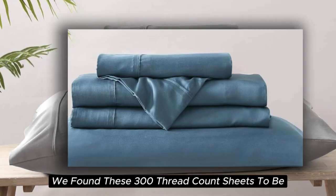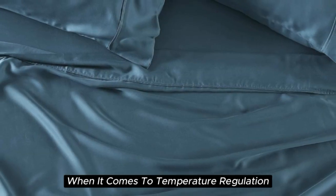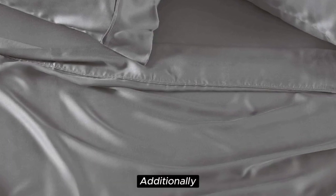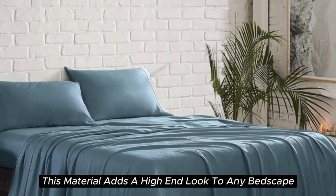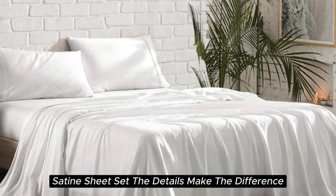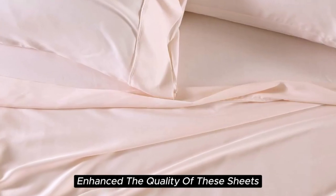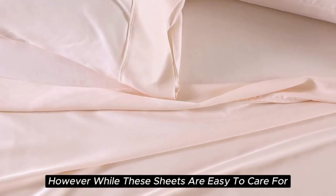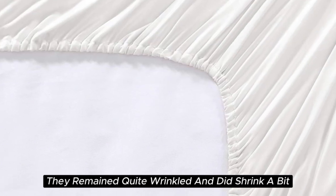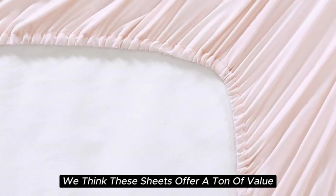During our lab tests, we found these 300-thread-count sheets to be cool to the touch, lightweight, and highly breathable. When it comes to temperature regulation, we found the set to be a step above normal sheets, helping to keep you cooler than usual. Additionally, this material adds a high-end look to any bedscape with its lustrous finish. The beautiful stitching and the extra flap that provided full pillow coverage enhanced the quality of these sheets. However, while easy to care for and easy to get into place, they do tend to wrinkle easily and did shrink a bit in testing. If you don't mind some wrinkles, these sheets offer a ton of value for the price point.